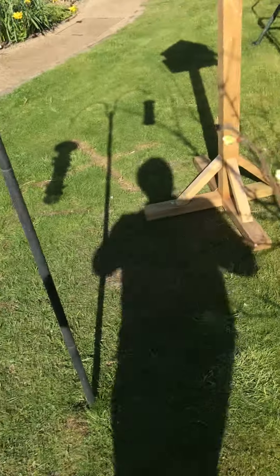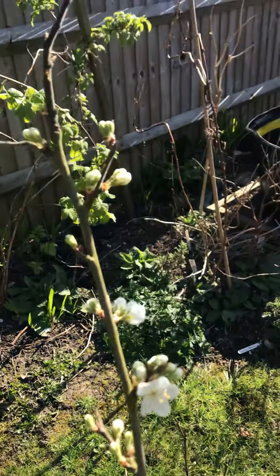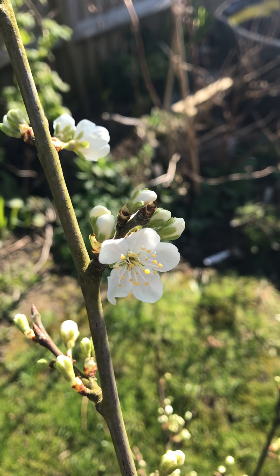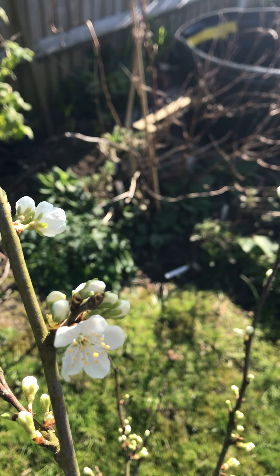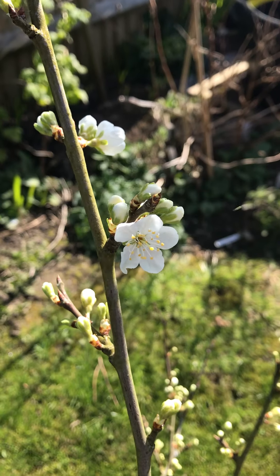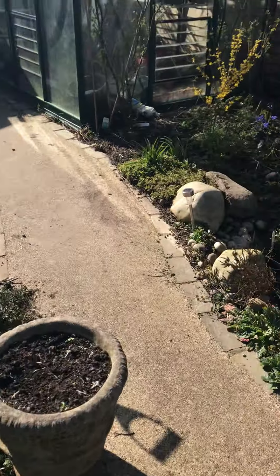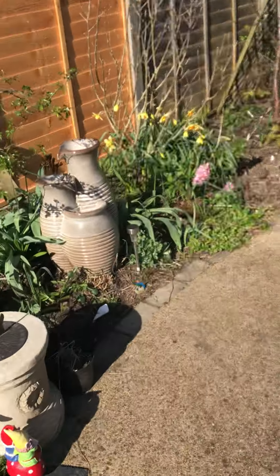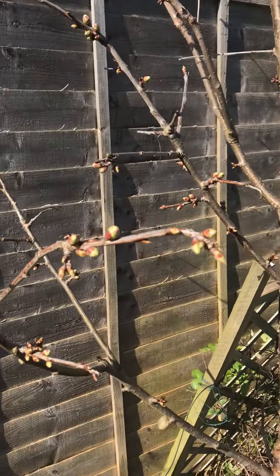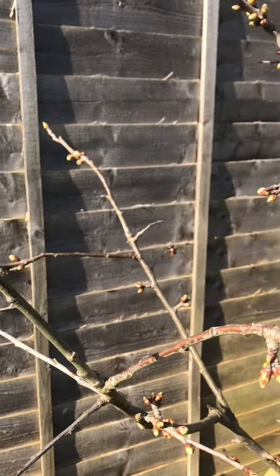And here is the first Victoria plum blossom. Which is beautiful. There's lots of plum. And here. And the cherry trees. Big fat buds, but no blooms yet.